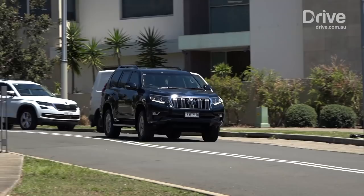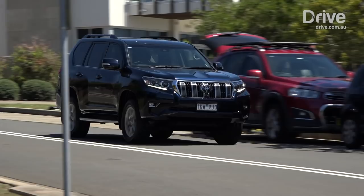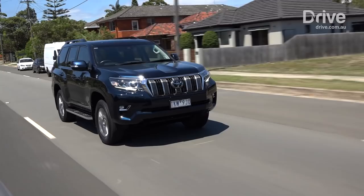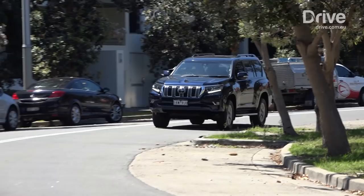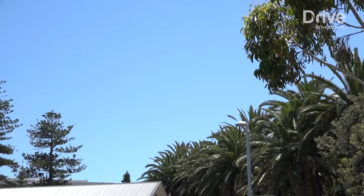Toyota has axed the unpopular petrol engine, so the Prado is now powered exclusively by the 2.8-litre four-cylinder turbo diesel. It produces 130 kilowatts and 450 newton-metres of torque, which is quite a bit, but the car does weigh almost 2,500 kilos, so you're not going to win too many races at the traffic light Grand Prix — although that's not what it's meant for. Once it's up and running, it's quite good and an easy drive. Towing capacity has also been increased by 500 kilograms, to a maximum of 3,000 kilograms braked.